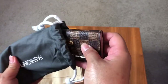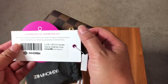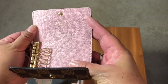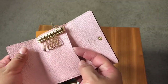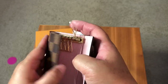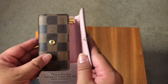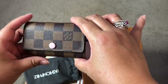This reveals a piece I have been looking for for the last year — this is the Multicle in the Damier Ebene with rose ballerine. As you can see, this is a made-in-France piece. It's a six-ring key holder in pretty good condition, with just a tiny bit of wear on the button — not a big deal. This is going to go great with my Damier Ebene Neverfull in the rose ballerine and my Rosalie coin purse that I picked up earlier this summer.